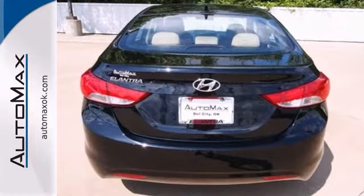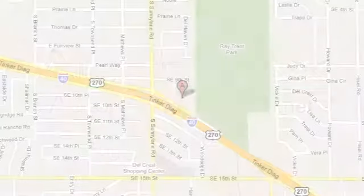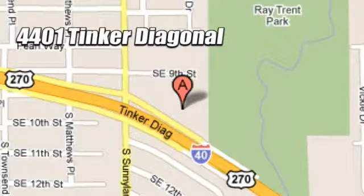Come in and take it for a test drive. We work hard to serve our customers and to cultivate long-lasting relationships. Visit AutoMax Hyundai Dell City today at 4401 Tinker Diagonal in Dell City, Oklahoma.